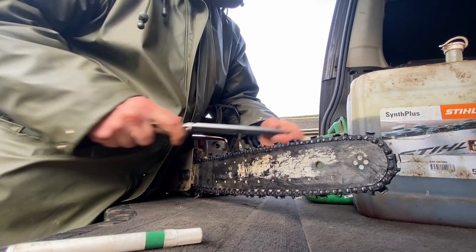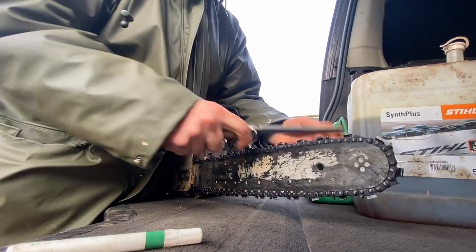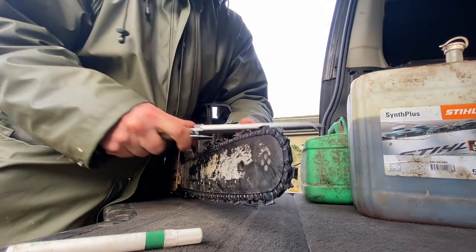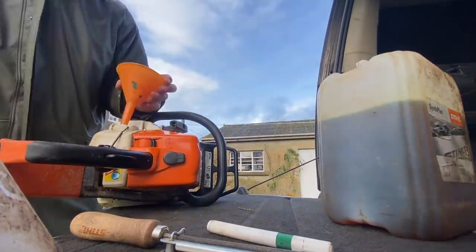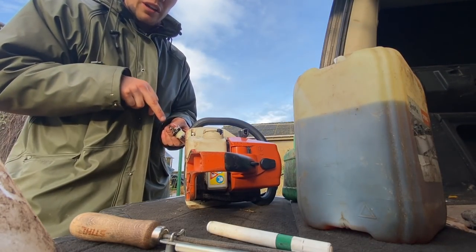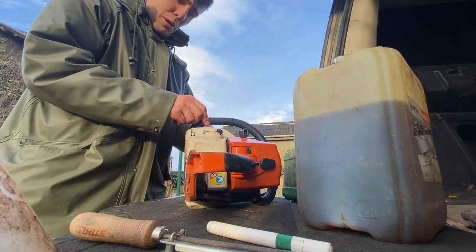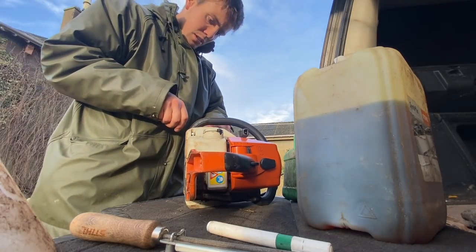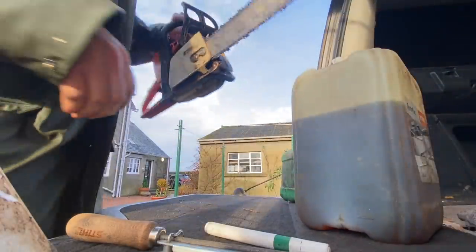The green saw needs a bit of a sharpen. Fill up the oil and two-stroke and it's good to go. I don't know if it's just this saw or if anyone else has got a Stihl saw with an oil cap that's so fiddly to get to stay on. Two-stroke, no problem. Right, good to go.